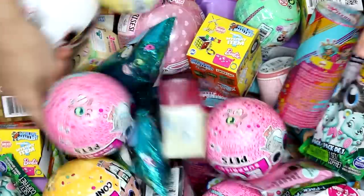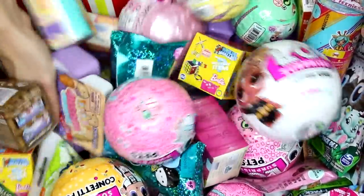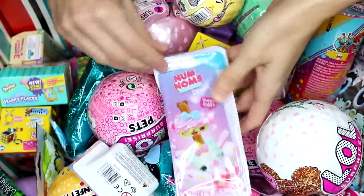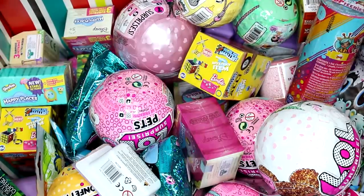We just need one more. Let's try to go over to the side here. It's the Nom Nom's Dipper Series 2. So let's go ahead and see what we got inside each pack.